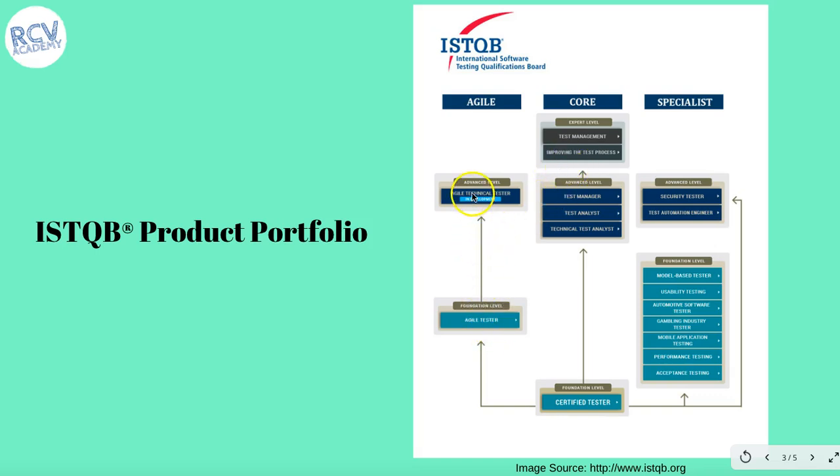There is also an agile path of certification when you have foundation and advanced level, and there is a specialist path as well, wherein you have a model-based tester, automation tester, or gaming industry tester certifications at the foundational level. Then you have the advanced level for those specialist certifications as well, which include Test Automation Engineer and Security Engineer. This is a brief about the ISTQB product portfolio and how you can grow yourself throughout your career with the different product portfolio supported by ISTQB.